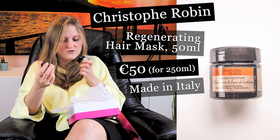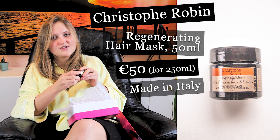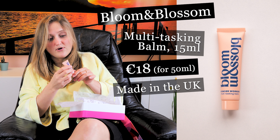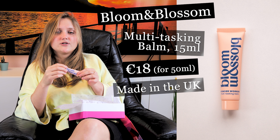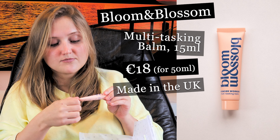It's open, and it smells quite nice — though somehow it reminds me of mosquito spray. This small tube is from Bloom and Blossom — it's a multitasking balm, 15 milliliters, sample size. You can apply it wherever you have dry skin: elbows, lips. It smells of herbs, not my favorite smell though.